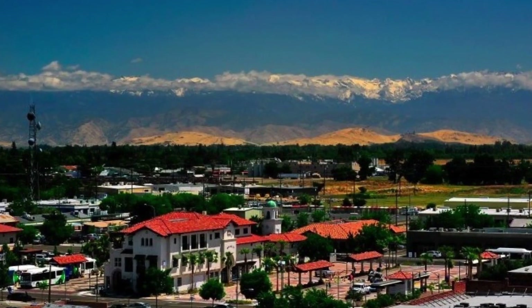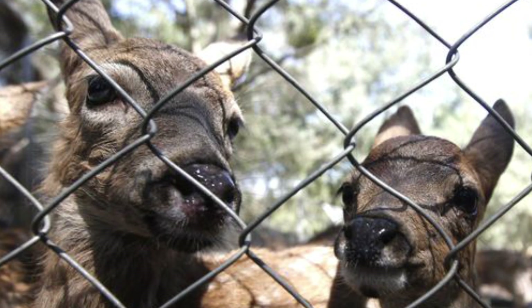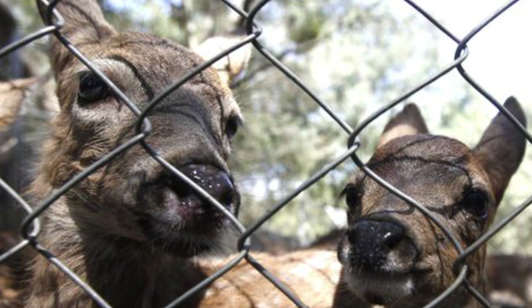I grew up in the central California valley in this small city near Fresno, California. It's called Visalia. It's very wild and so you see a lot of biology around you, and I think that's where I got started.